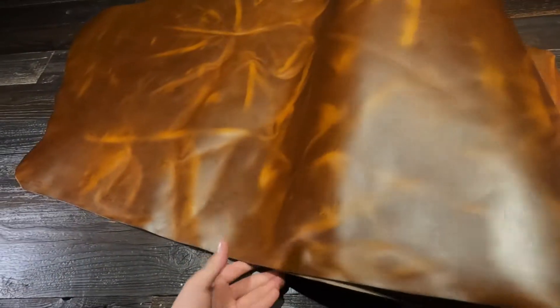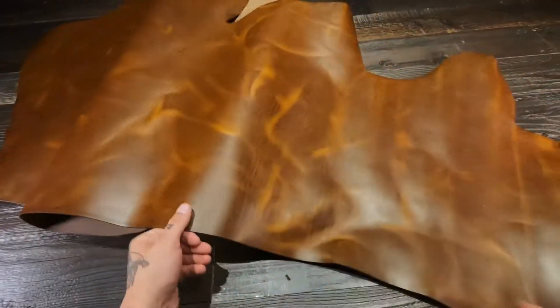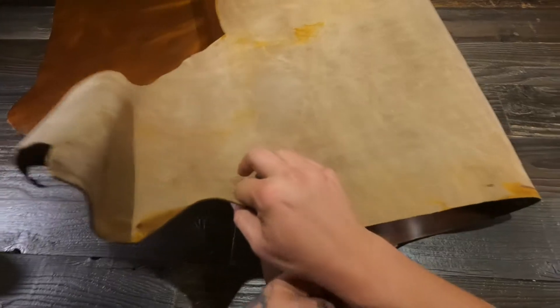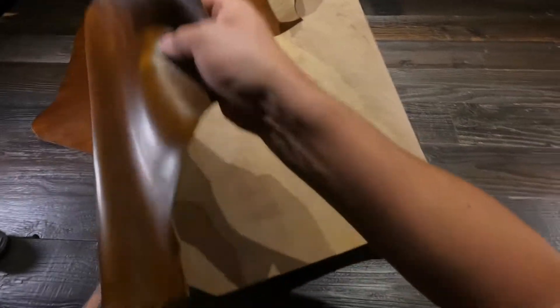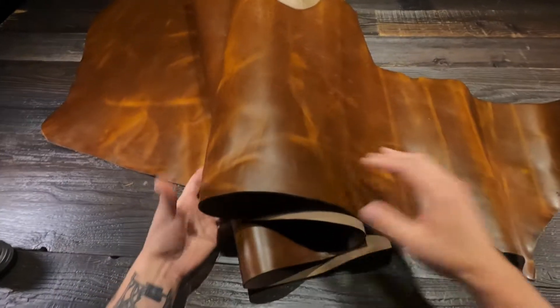One hundred percent usable all the way to the edges. And the flesh side is a lighter brown color tone with no extra material. I just can't get enough of this stuff.